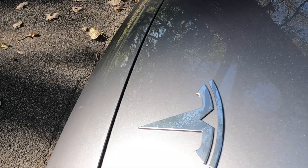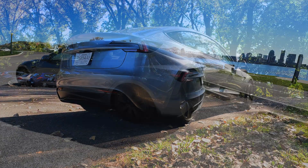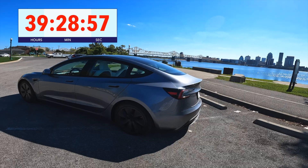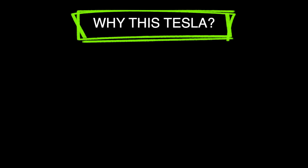We had to think about the pros and cons of each car we were considering for our record attempt. We chose the Tesla Model 3, thinking it would give us a good chance to beat the 39 hours and 29 minute record set by Kyle Connor in 2024. Let's take a look at the case for and against.